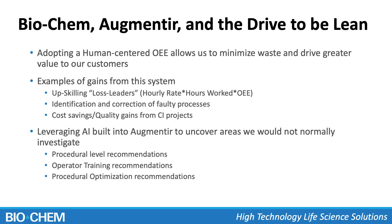As a whole, between Biochem, Augmentier, and this overall drive to be lean, having these human-centered OEE metrics allows us to really minimize waste and drive greater value to our customers. Our customers are both the end users of our product who go on to make larger medical device systems — getting it at the most appropriate cost with high quality in the time they expect, if not sooner — but it also helps our internal customers and stakeholders, like our production manager, assembly supervisor, and individual operators, know that they are in control of their future in the business and of their own development.